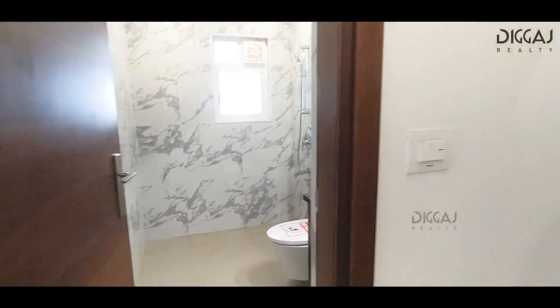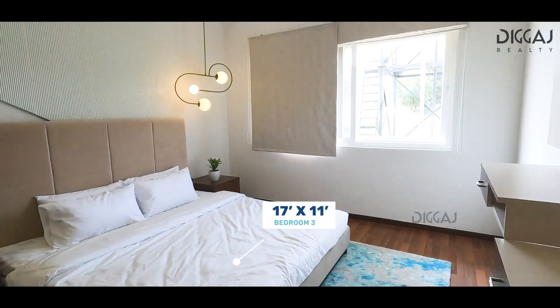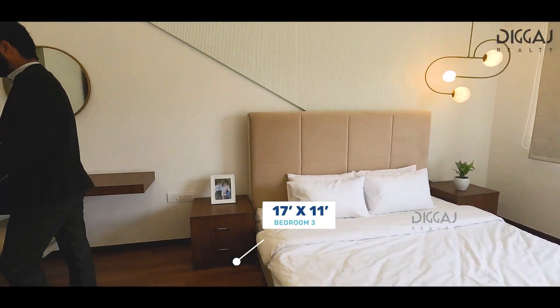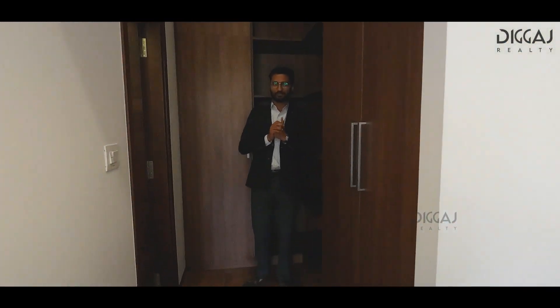You get this master bedroom sized 17 by 11 feet — a very spacious and massive bedroom which also has wooden flooring and a walk-in wardrobe, plus an attached washroom with a glass partition.